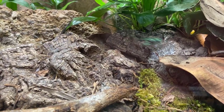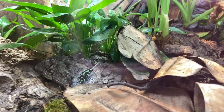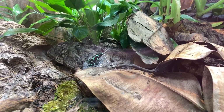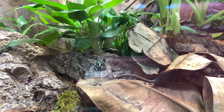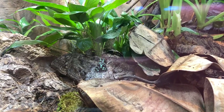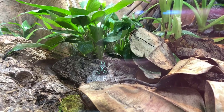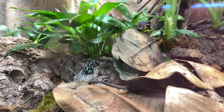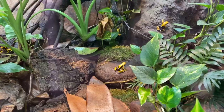Dart frogs actually get their toxins from what they eat in the wild. They eat insects — ants and flies that have a lot of alkaloids — and those are the building blocks for making their own poison. That poison comes out of their skin all over their body when they're stressed. Here at the zoo, though, we don't feed them what they'd eat in the wild — we feed them fruit flies and small crickets, and we'll feed them here in a moment.